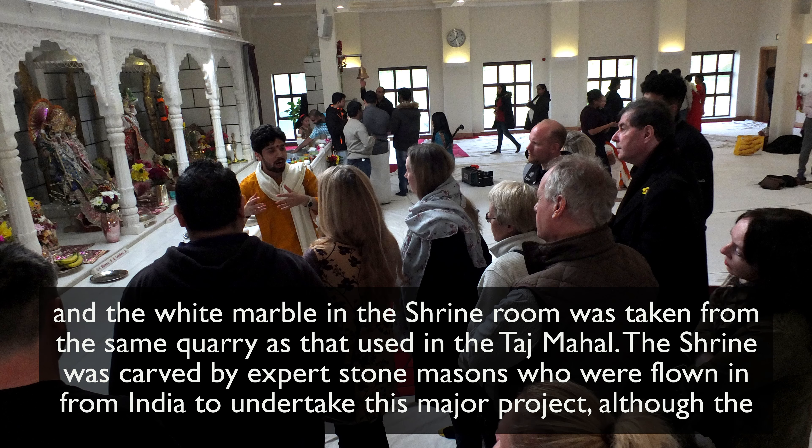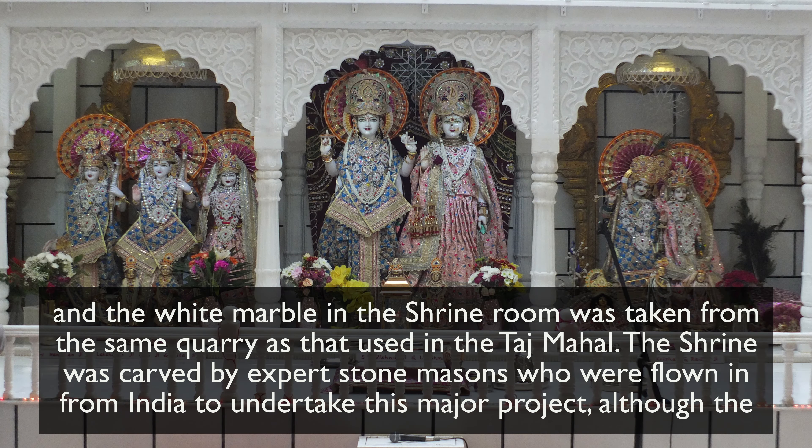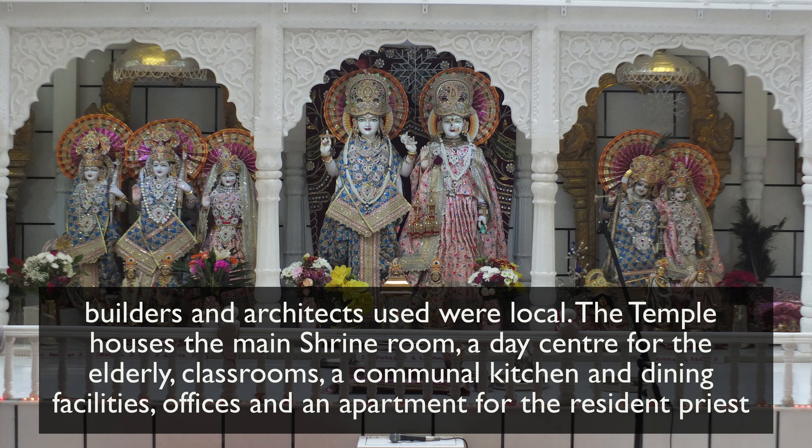The shrine was carved by expert stonemasons who were flown in from India to undertake this major project, although the builders and architects used were local.